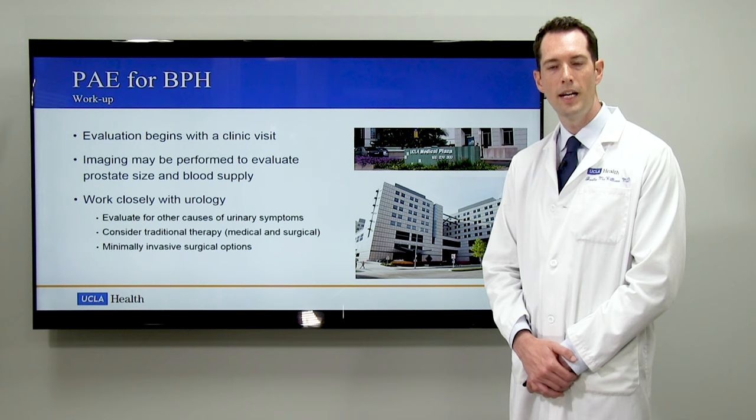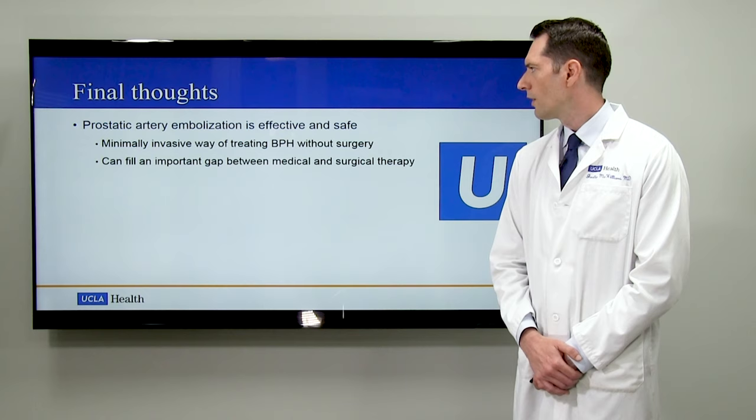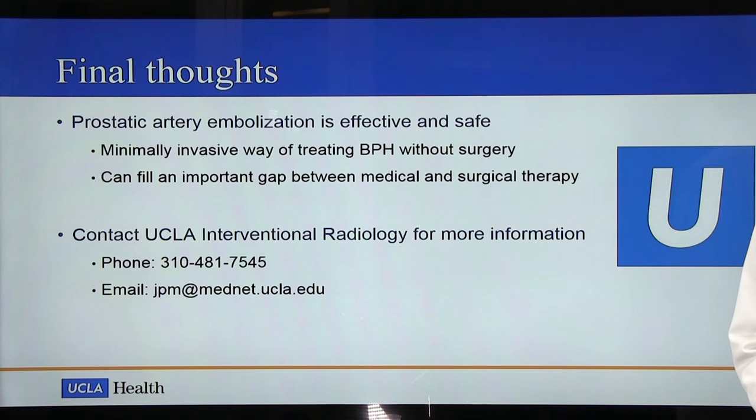In conclusion, prostatic artery embolization is both effective and safe in the treatment of benign prostatic hyperplasia. It offers a minimally invasive way of treating BPH without surgery, and it may be able to fill an important gap between medication and traditional surgical treatment. If you have any additional questions or would like further information, please call our UCLA Interventional Radiology Clinic or feel free to email me directly at the email below. Thank you very much.